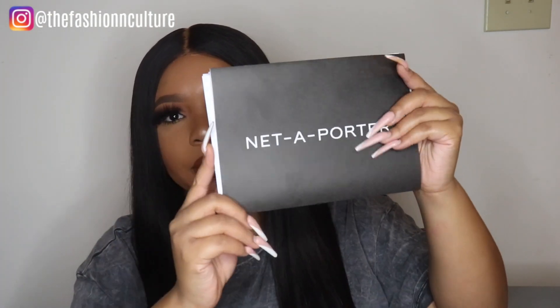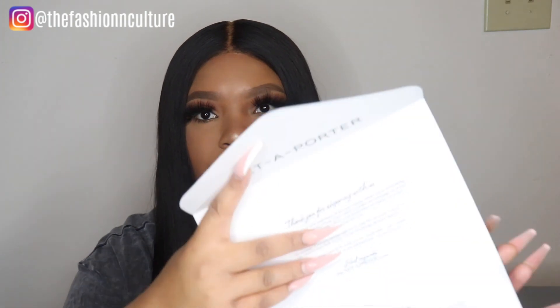The box came wrapped up with a little ribbon on it from Net-a-Porter. Inside there's a receipt from Net-a-Porter that says 'Open me' and 'Thank you for shopping with us.' It notes that if it's not exactly what you're looking for, you have 28 days from receiving it to make an exchange or return and they'll collect it free of charge. There's also a return label and your invoice inside.